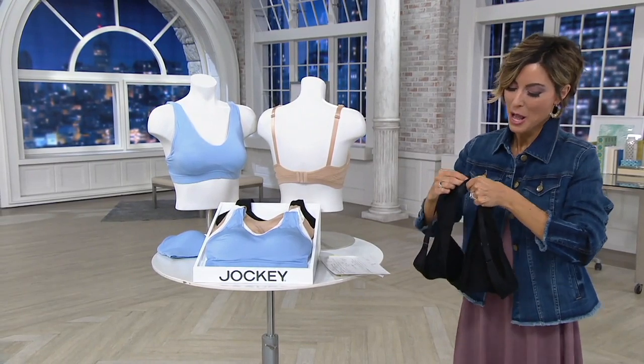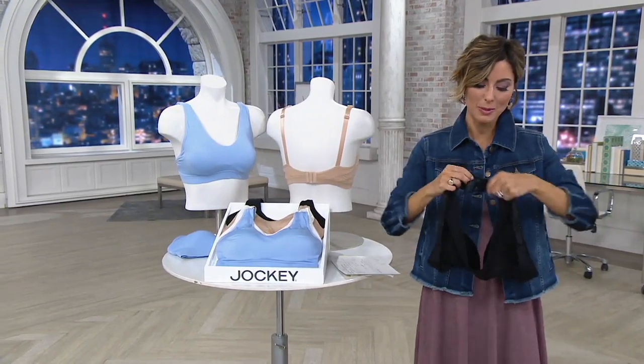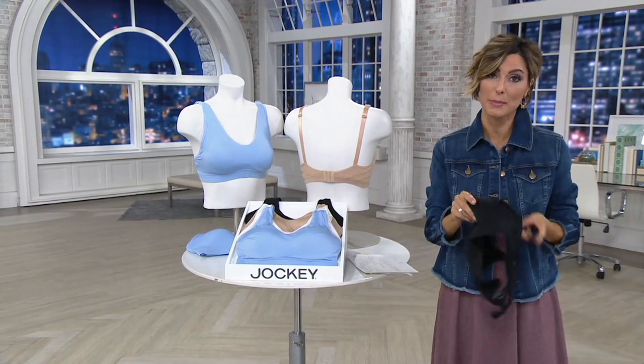The bras are the same — the bras we wear in August, the bras we wear in December — and because of that, they better be a darn good bra.